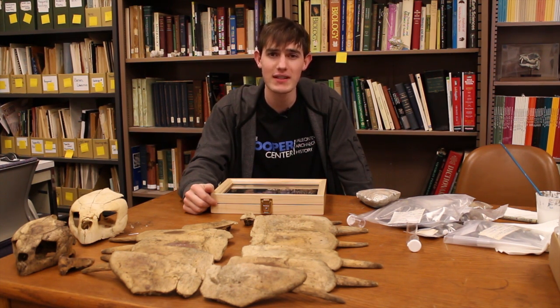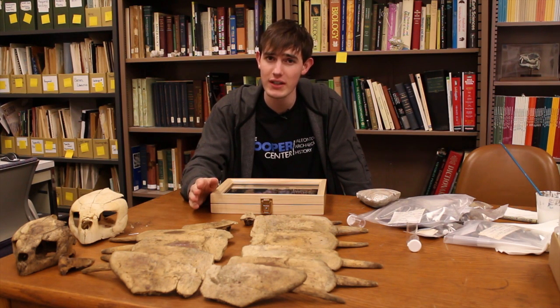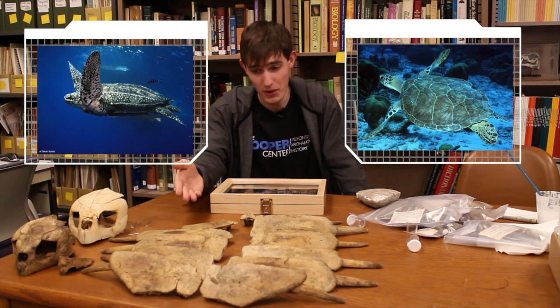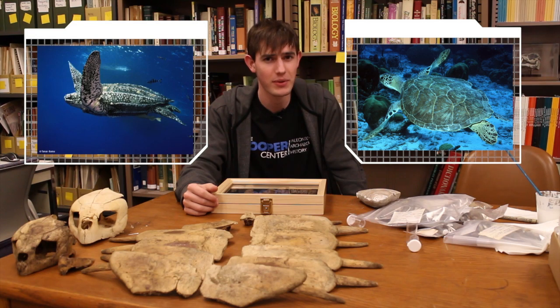Amongst the sea turtles, the leatherback is special in that it's the largest of all living sea turtles, and its upper shell, or carapace, is composed of hundreds of small bony plates covered by leathery skin, as compared to most turtles, which only have about 50 plates covered in scales.